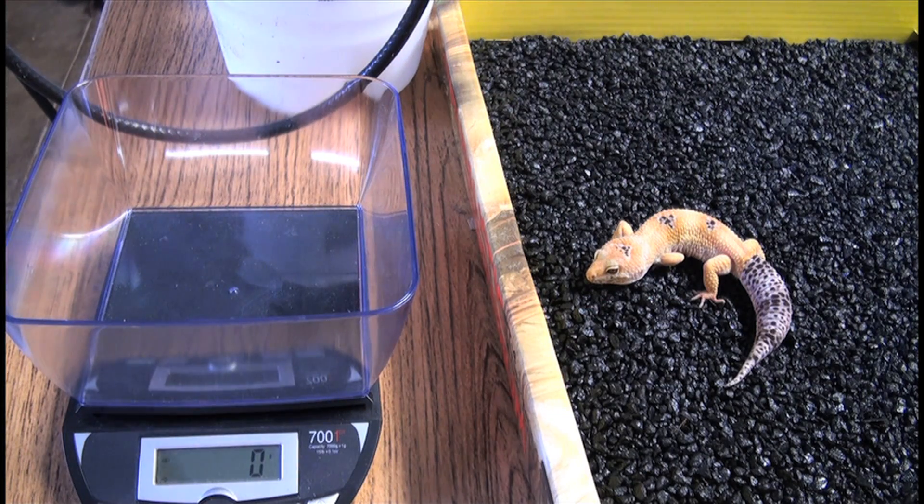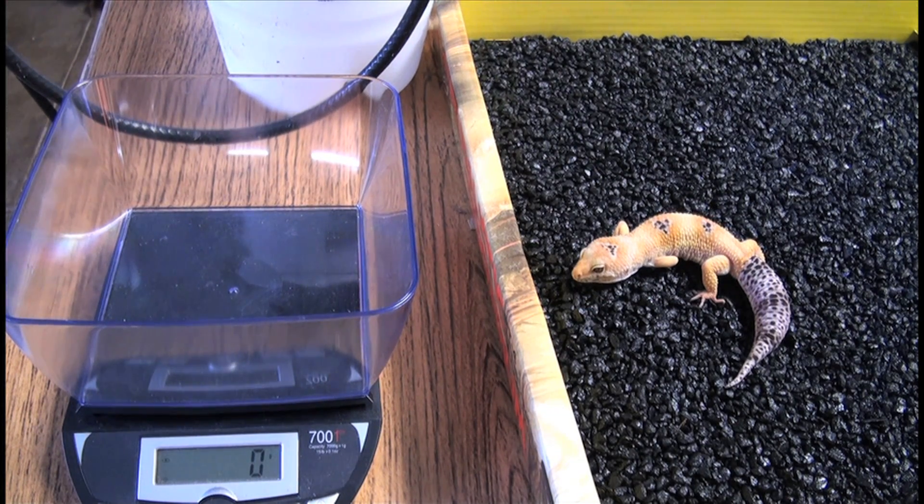He doesn't have any giant in him or anything, so as you can see he's pretty much a normal-sized leopard gecko, just a fat one.